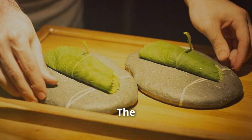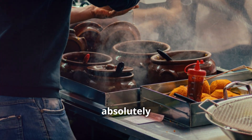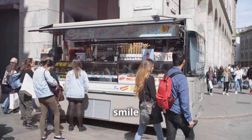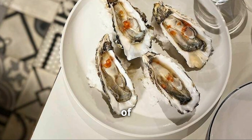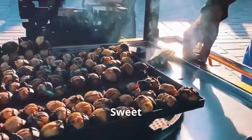The milanesa sandwich is a true testament to Argentine cuisine — simple, hearty, and absolutely delicious. It's the kind of food that warms your heart and puts a smile on your face. Trust me, you can't go wrong with this one. Now go on, get yourself to Buenos Aires and enjoy one of these delights.